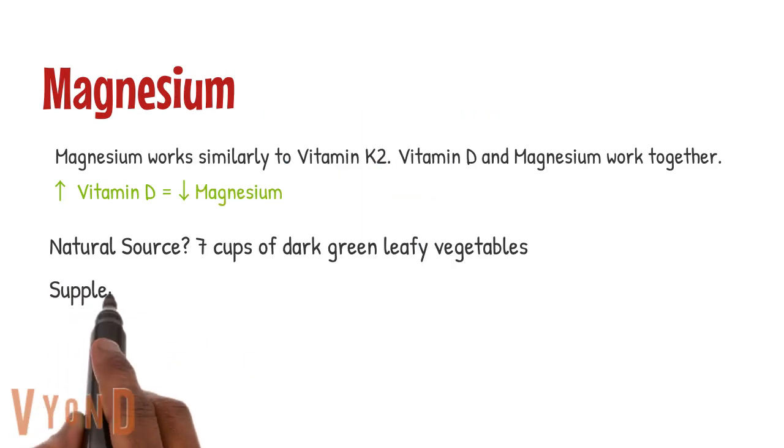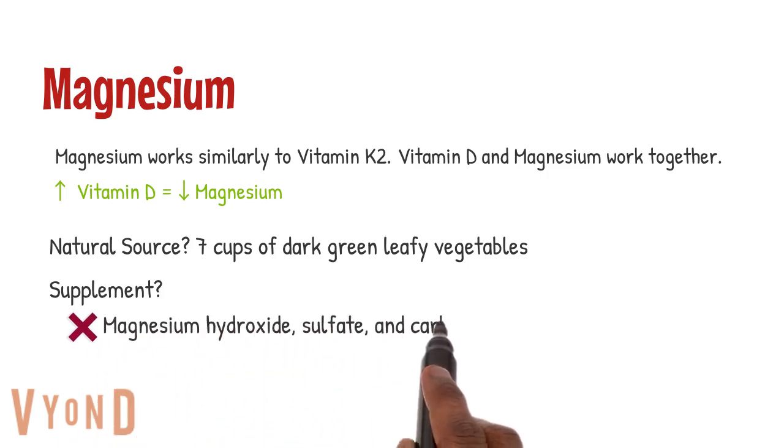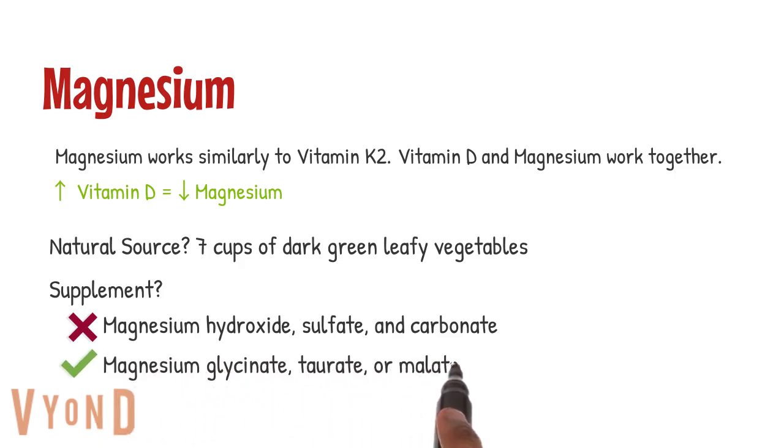If you want to take a magnesium supplement, stay away from magnesium hydroxide, sulfates, and carbonates. I would recommend magnesium glycinate, taurate, or malate. You can use magnesium citrate, but in my experience it's more likely to cause a laxative effect, and I just prefer the quality of the other forms.